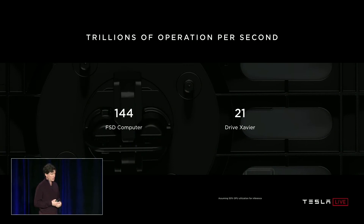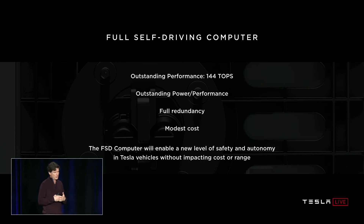To conclude, I think we've created a design that delivers outstanding performance — 144 teraops for neural network processing. It has outstanding power performance; we managed to jam all of that performance into the thermal budget that we had. It enables a fully redundant computing solution at a modest cost. And really, the important thing is that this FSD computer will enable a new level of safety and autonomy in Tesla's vehicles without impacting their cost or range.